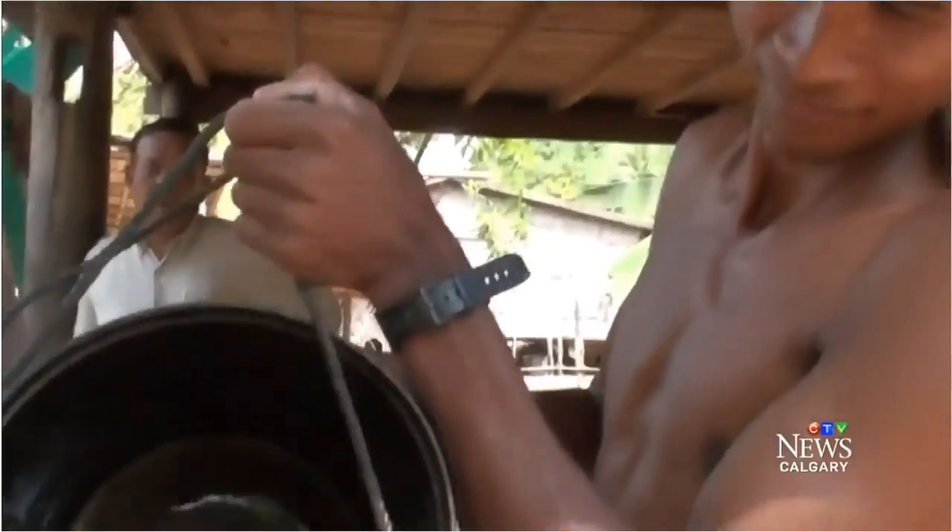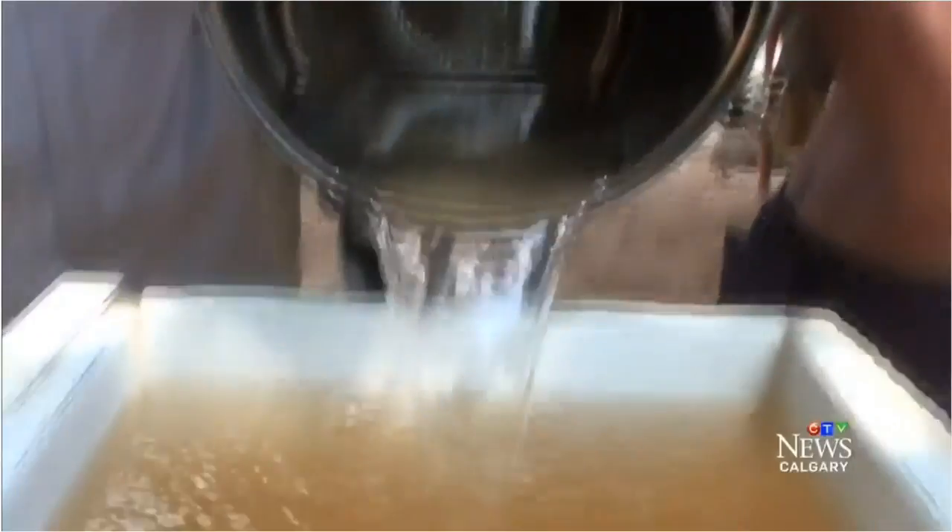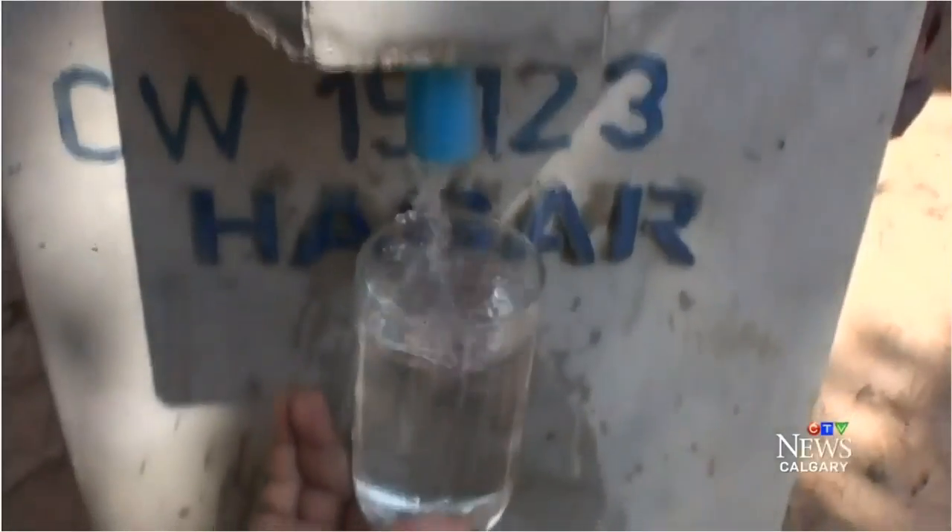Built with cement and sand, the end result works like this: bad water goes in the top and good water comes out the bottom. It's really that simple.